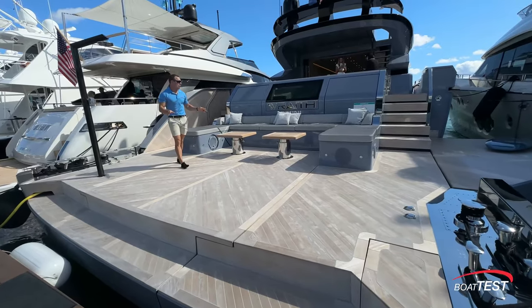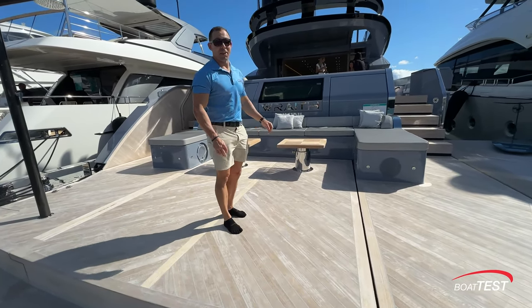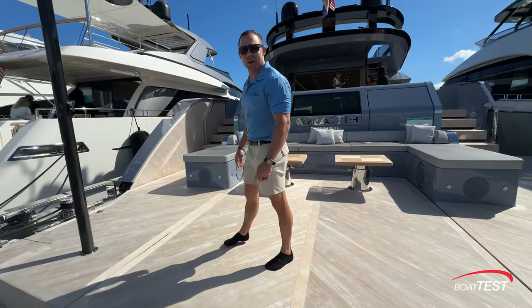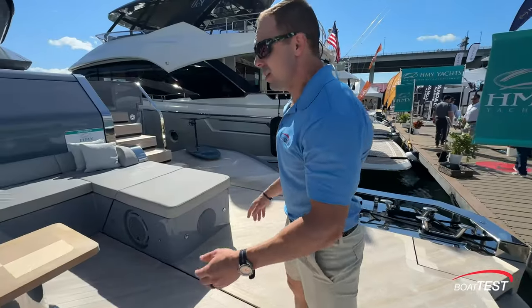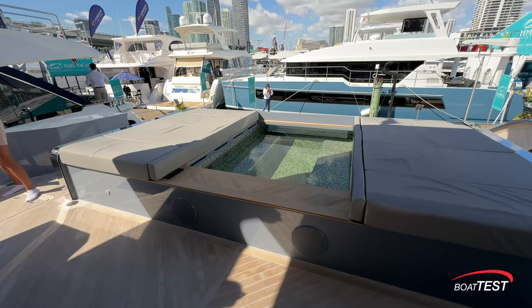Right now I'm standing on the back of the AB Yachts 120-foot Sportfly. She is the Wraith, and this is absolutely a showstopper. Look — even a shower on the aft deck. That's something else. A little bit of seating up here — actually, quite a lot of seating. And you can see inside a hot tub.